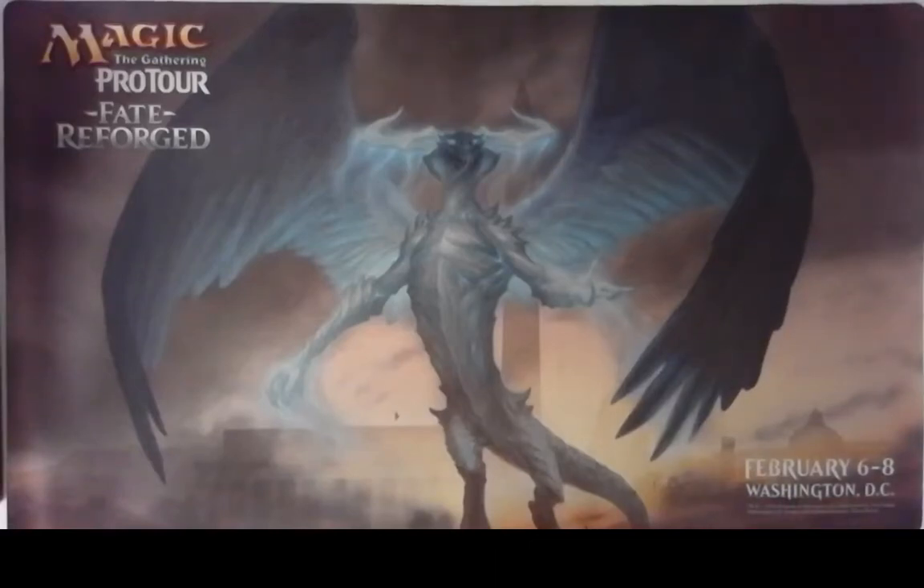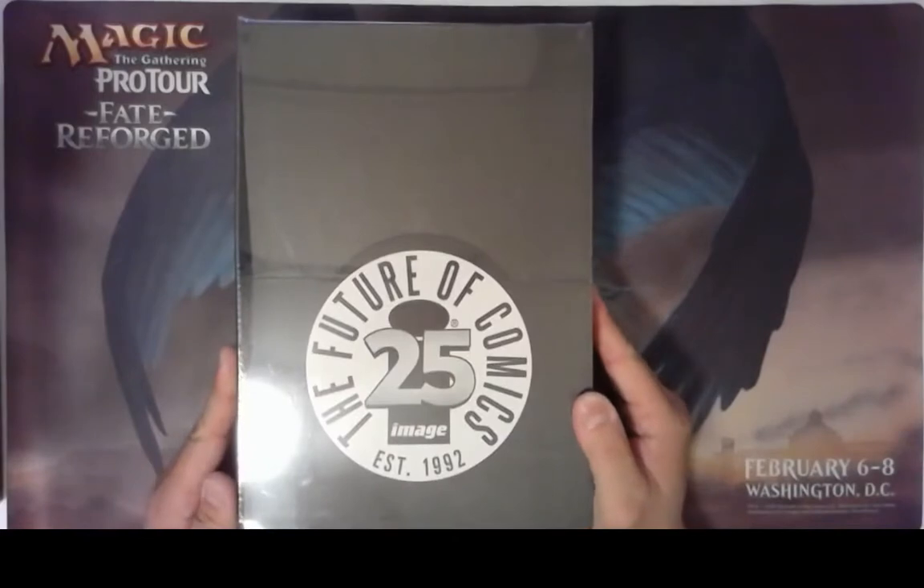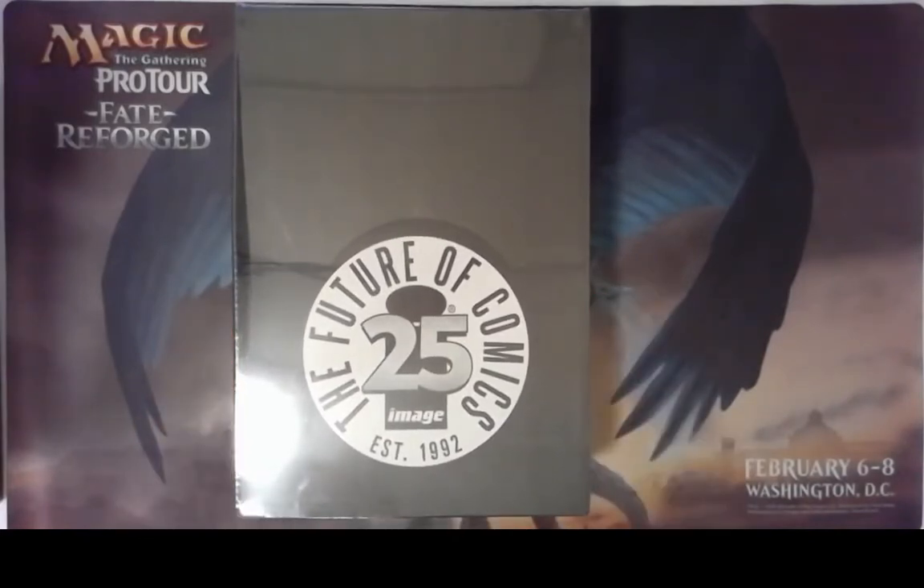Hi everybody, welcome to another edition of the Booster Demon. Today we're gonna do something a little bit different — we are not opening up a box of Magic. We are opening up this box of Image Comics. It's the Image Black Box, it's a blind box, so it's like a booster pack except for comics.